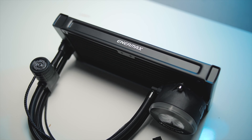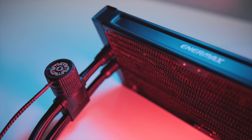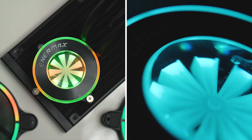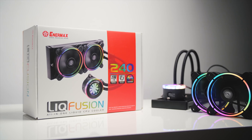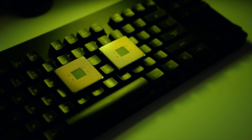The new Enermax Liqfusion is their first addressable RGB all-in-one cooler, with a standard 240mm rad and absolutely beautiful RGB ring illumination on the fans and pump, highlighting a unique flow indicator through the transparent top. Check out the Liqfusion down below. Okay, with that out of the way, let's get to the interesting parts.